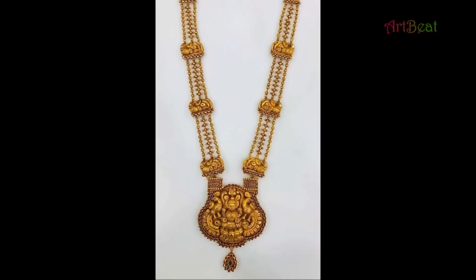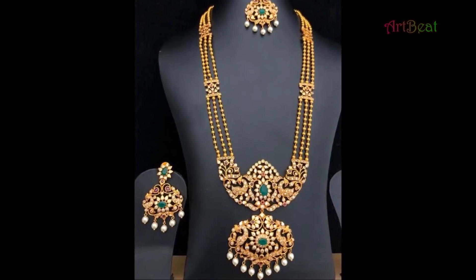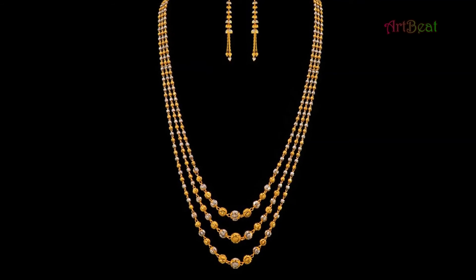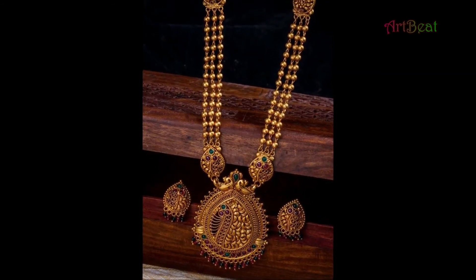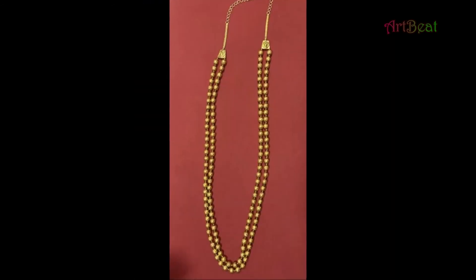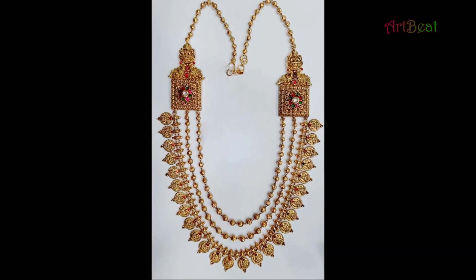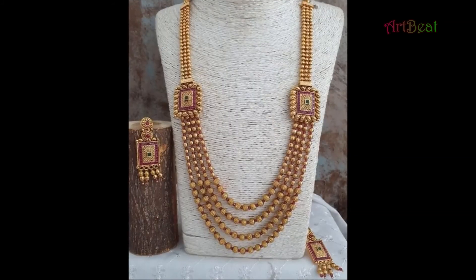Artbit channel is for fashion lovers. In this channel you can watch latest and trendy patterns of fashion accessories, jewelry designs, costume designs, and so on. Please support and subscribe to my channel Artbit.